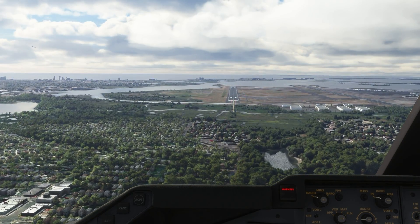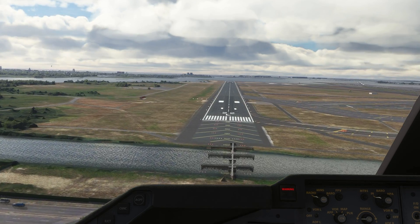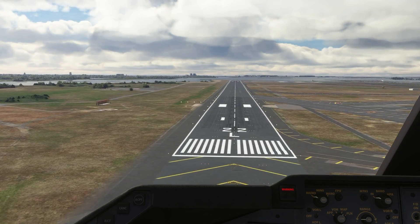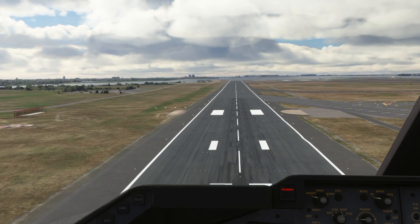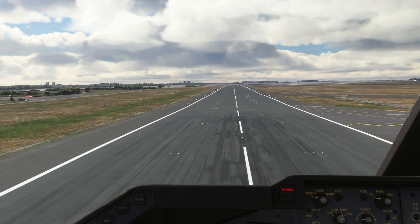Somehow the pilots coaxed their wounded jet down and made a safe landing at JFK International. Remarkably, despite the damage, the captain was able to taxi the plane to the gate and all onboard deplaned normally.